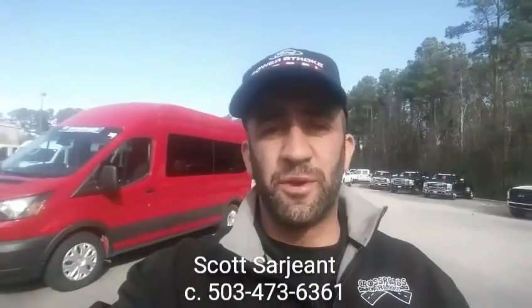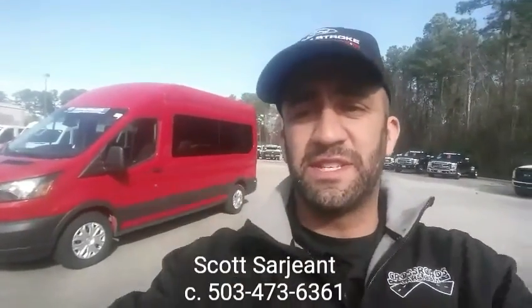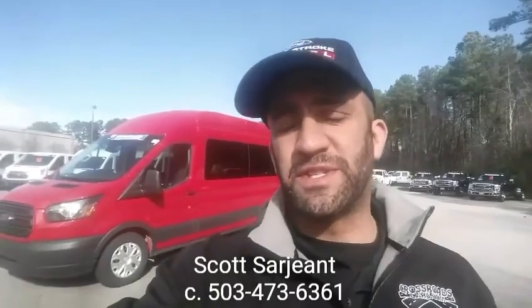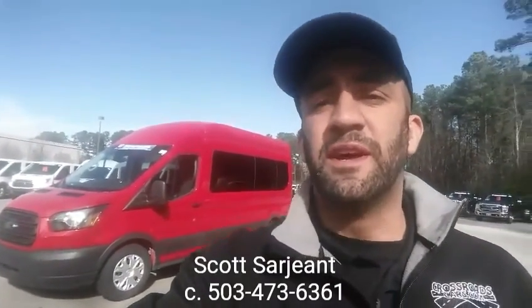Larry, this is Scott over at Crossroads Forward and Carry. I just want to make a quick video on this transit wagon that you were inquiring about. If you have any questions, my number is on the bottom: 503-473-6361. Look forward to making this happen for you and putting everything together.